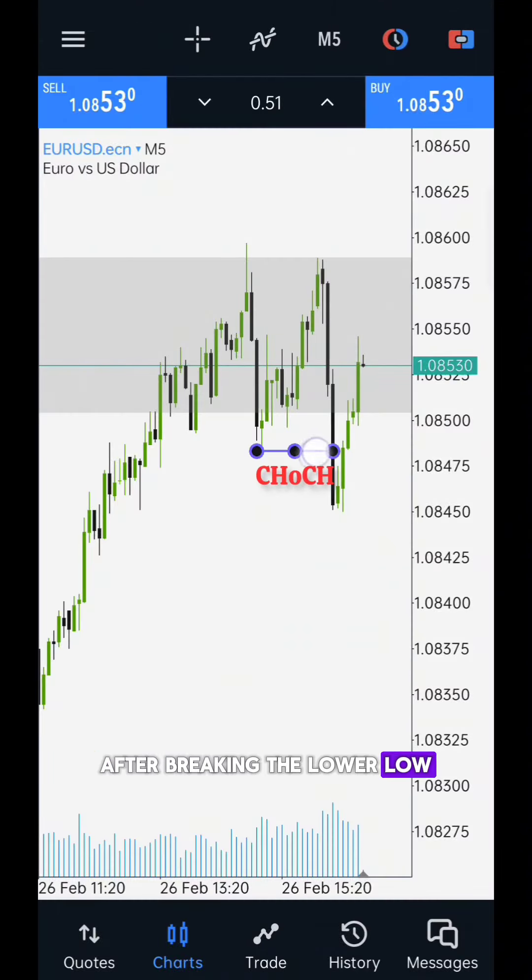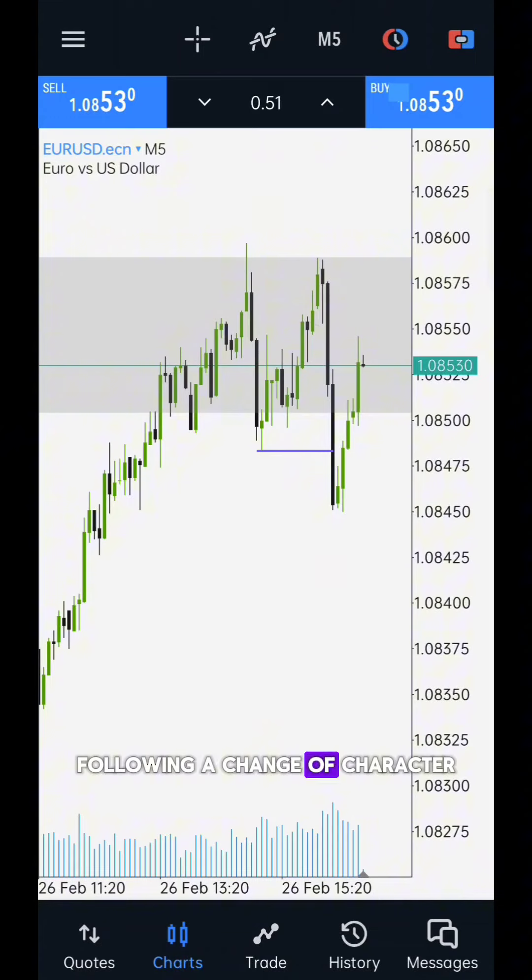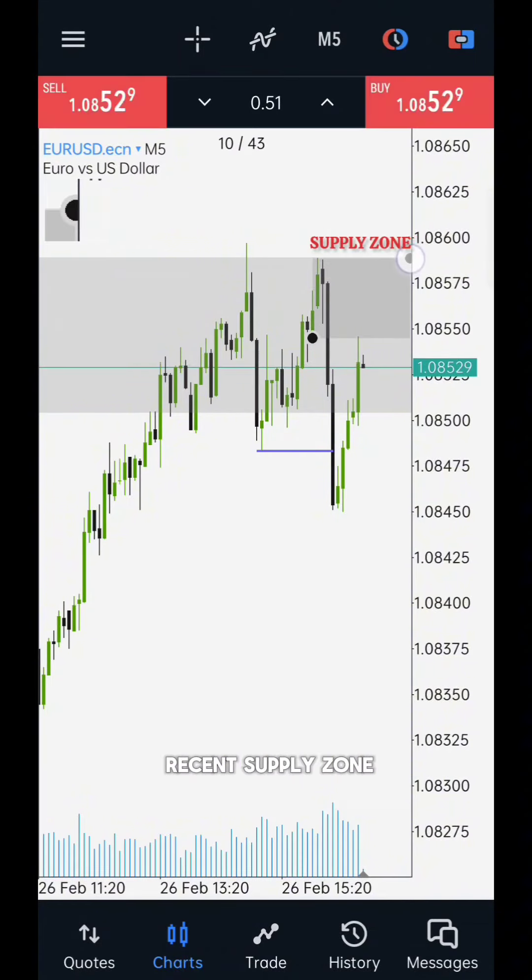After breaking the lower low, this is our change of character. Following a change of character, this is our most recent supply zone.